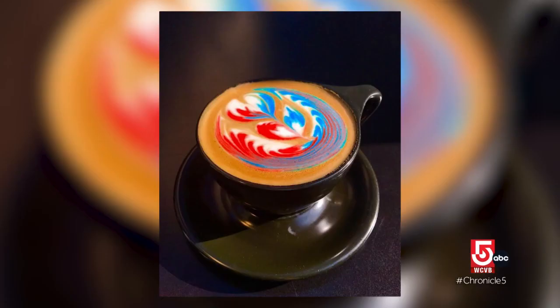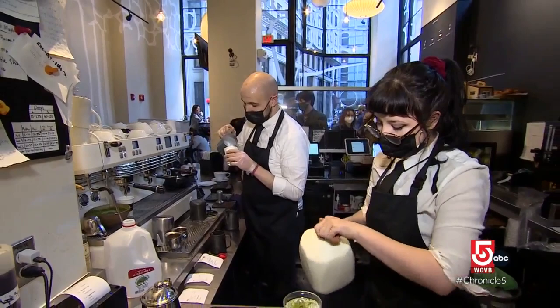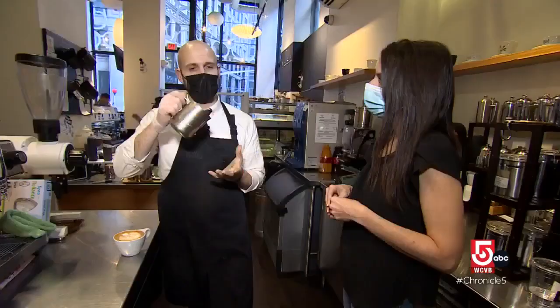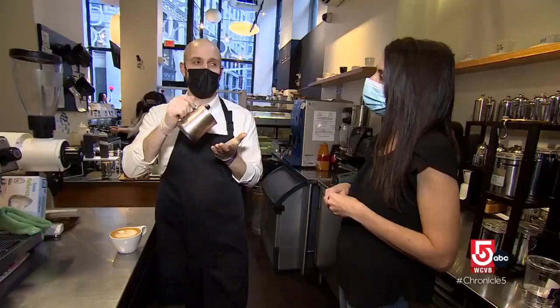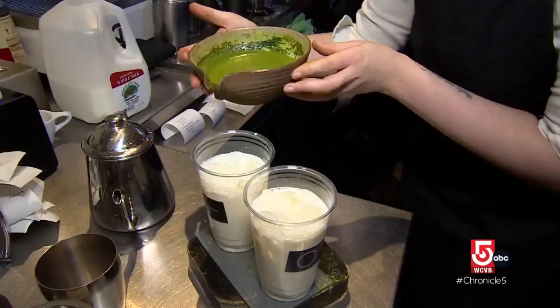Ogawa is known for its custom etch art and freestyle designs. Making latte art is almost like learning an instrument — it takes a lot of practice. There are two steps: the first is called making a canvas, where you pour milk from a distance above the cup. Then, once the cup is about 40 percent full, you bring your pitcher really close, because that's when the foam will show up on the surface.